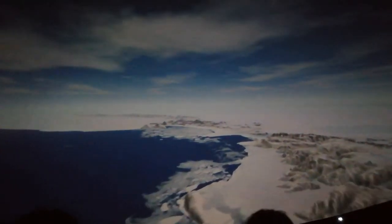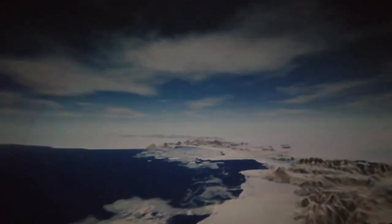Around the edge of the continent, glaciers — great rivers of ice — flow out to the sea. Some of the last unexplored land on Earth lies buried under a blanket of ice. Mountains and even volcanoes peek through, hinting at the diverse geology beneath.